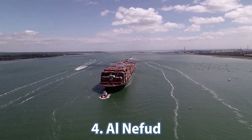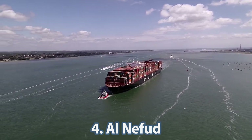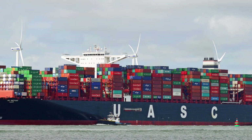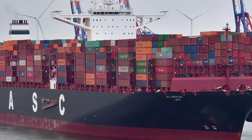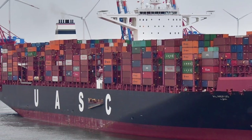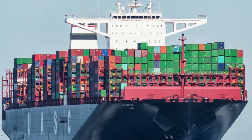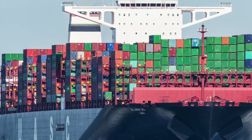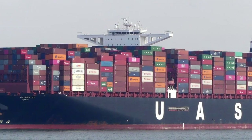The vessel in fourth place, constructed by the United Arab Shipping Company, is the Al-Nafoud, delivered in November of 2015. It made its first voyage in February of 2016. It is 400 meters long and 58 meters wide. Dead weight is 206,418 tons and gross tonnage is 195,636 tons. It can also carry 1,000 tons of refrigerated containers.